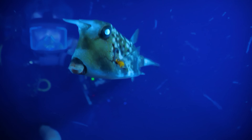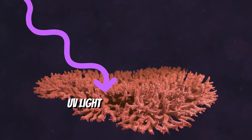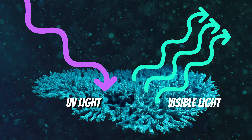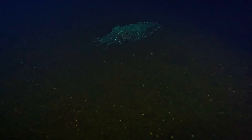Many weird and wonderful sea creatures fluoresce at night, which basically means they absorb blue or ultraviolet light and re-radiate it in a visible part of the spectrum. But very little is understood about which sea creatures fluoresce or why.